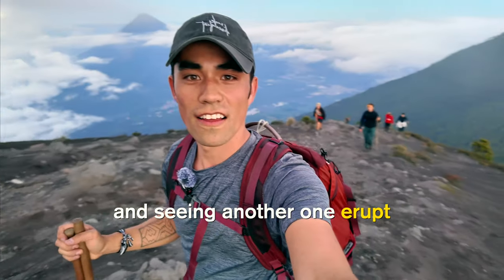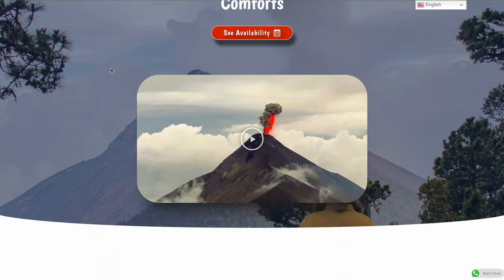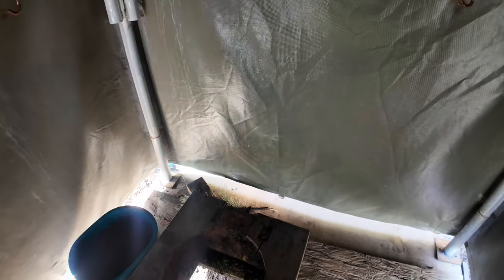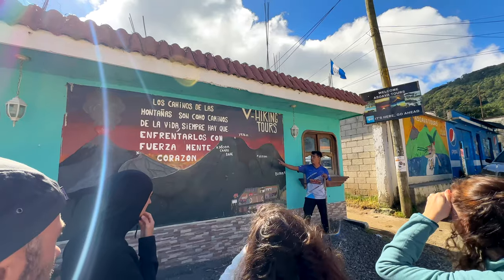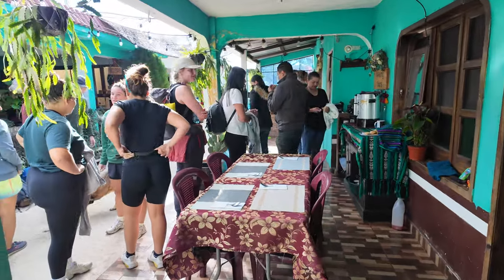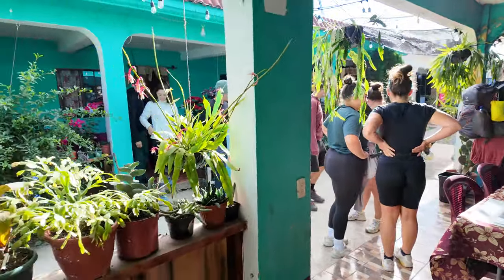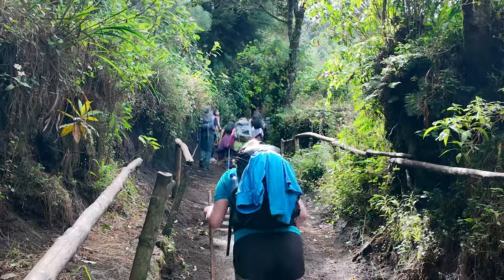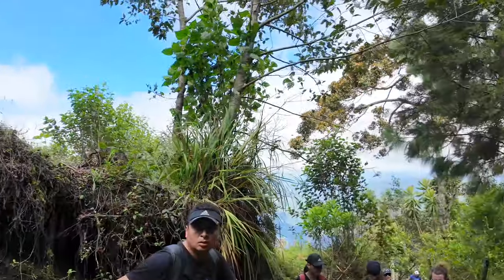Standing on top of a volcano and watching another one erupt was wild — I'd definitely recommend it. I went with a tour company called V Hiking. The accommodations were fine — huts with two people and sleeping bags, warm enough. The restroom was just a hole in the ground, but the staff was incredibly friendly, they gave you food and wine for dinner. They split the group of 25 into pace groups, and you could tell they really took pride in caring for everyone. I'd definitely recommend them and the hike.